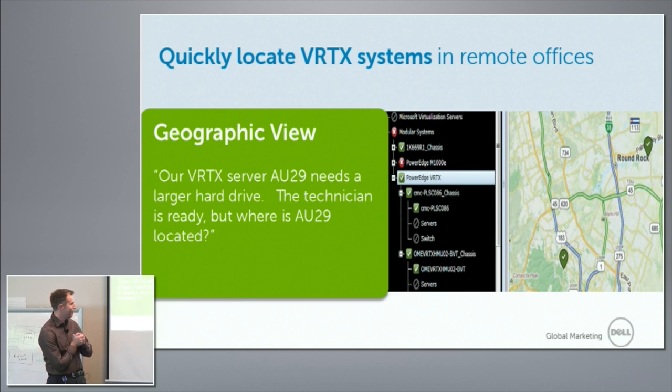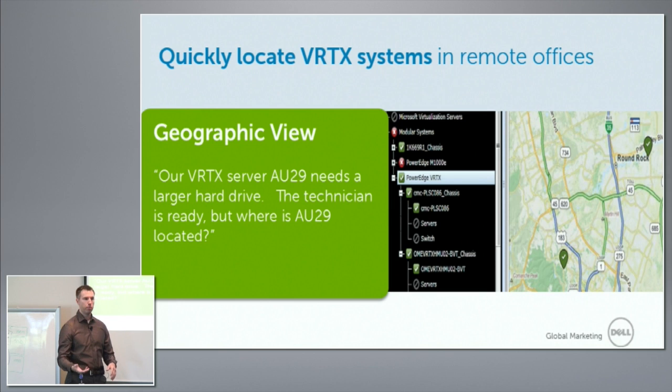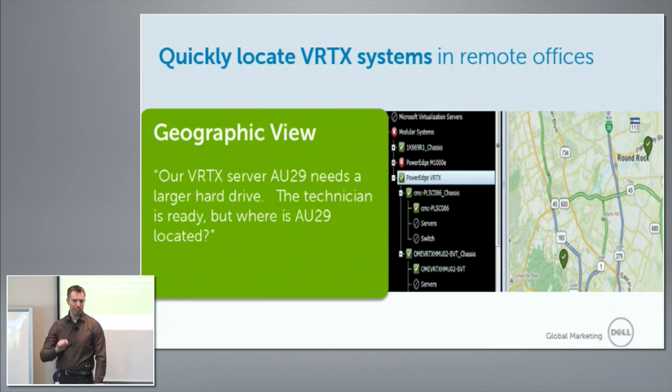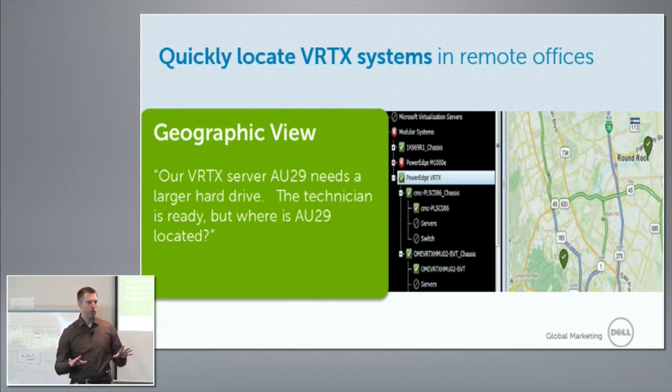Management is really, really critical — one of the key features. Before I go into a live demo of the chassis management controller, I wanted to talk about one feature enabled remotely. It's not just about the one-to-one interface into the chassis management controller; it's also about what we've done with our other tools. This is a screenshot of OpenManage Essentials, and one of the features is called MapView. You click on the MapView tab, and I can easily map where all my Vertexes are around the world.